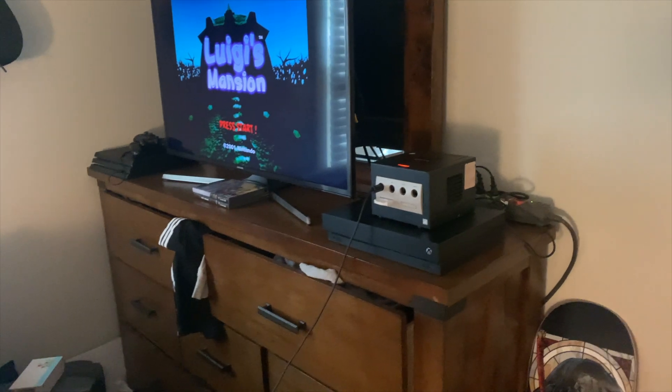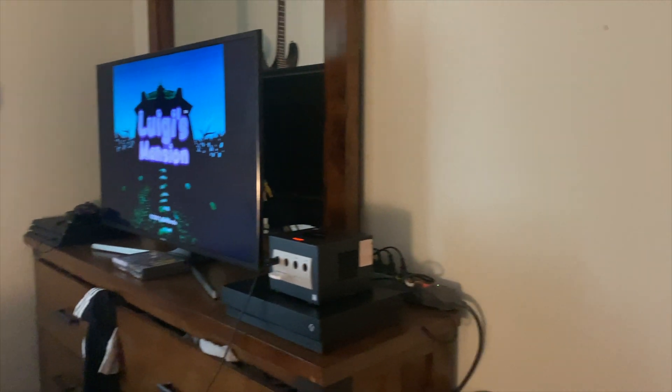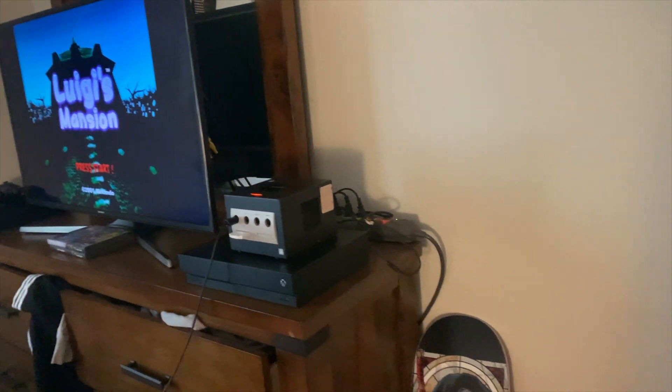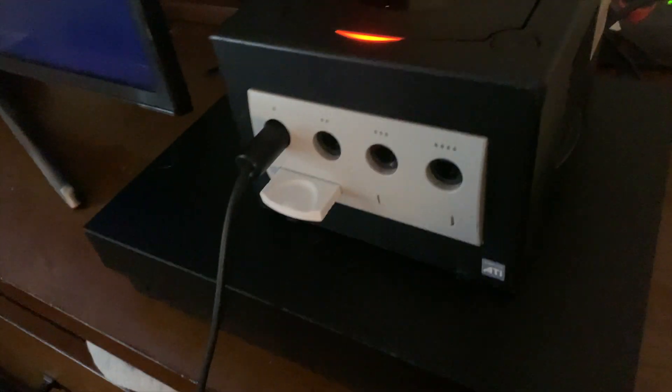Hey guys, in today's video I'm going to be showing you my game setup and my gaming collection. We'll start out with the setup, which is what I usually use. First, we got my GameCube, which is right here — it's a black one, I got it off eBay.